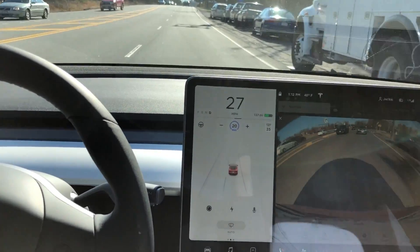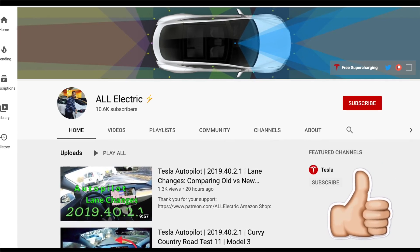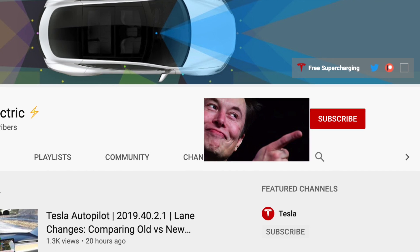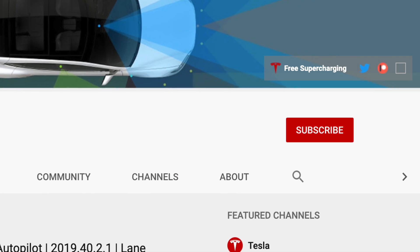Again, thank you so much for watching. If you like this video, please give it a thumbs up, share it with a friend, and don't forget to hit that subscribe button. I will see you guys in the next one.